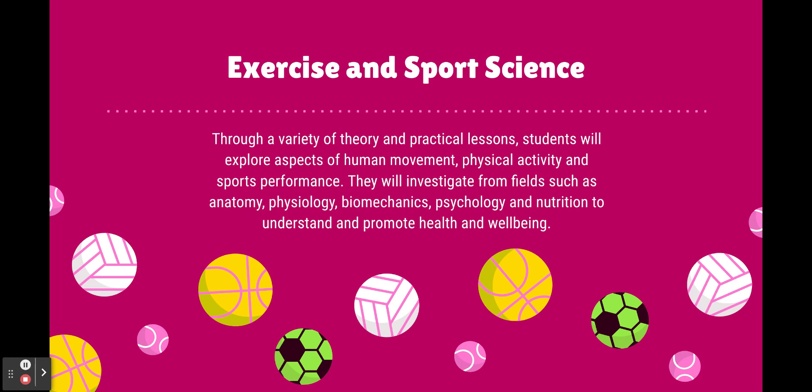While you're in the classroom and doing those practical lessons, you'll go through a variety of different topics that are also in VCE PE — anatomy, physiology, biomechanics, psychology, and nutrition over years nine and ten.